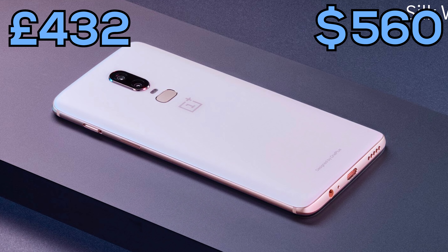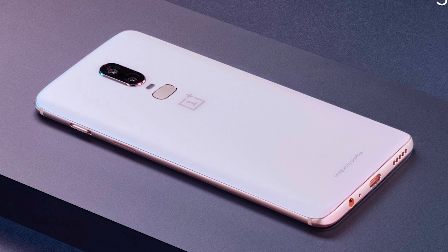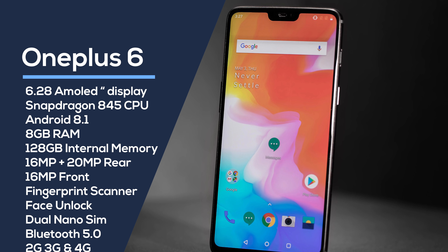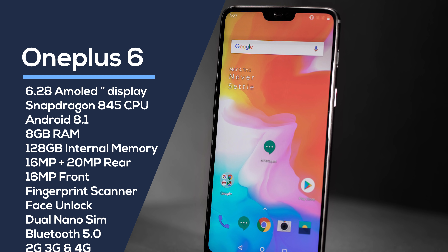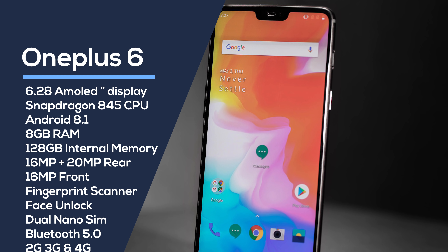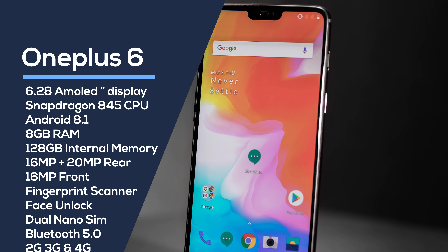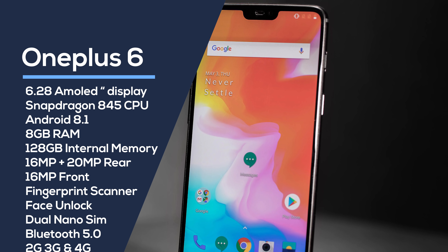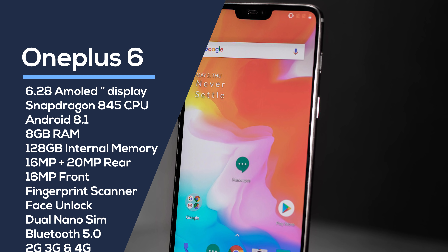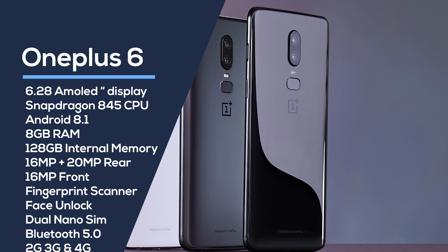I'm actually quite disappointed with this because I've just picked up a OnePlus 6 myself and paid a little bit more, but I will have a review coming soon. The OnePlus 6 has a 6.28 inch display at 2280x1080, powered by the latest Snapdragon 845 CPU — an octa-core at 2.8GHz, which we're seeing in all of the latest flagships. It runs Android 8.1, with the Android 9 beta available, and the official Android 9 release will also come to this phone.